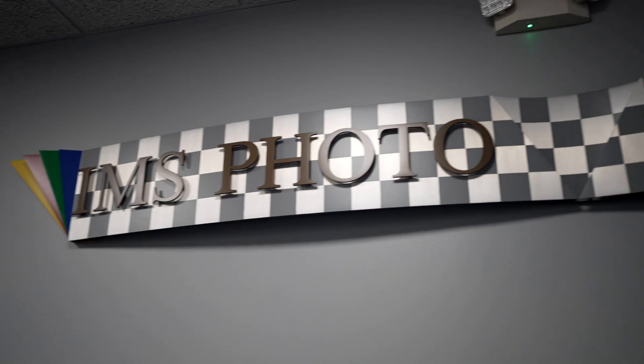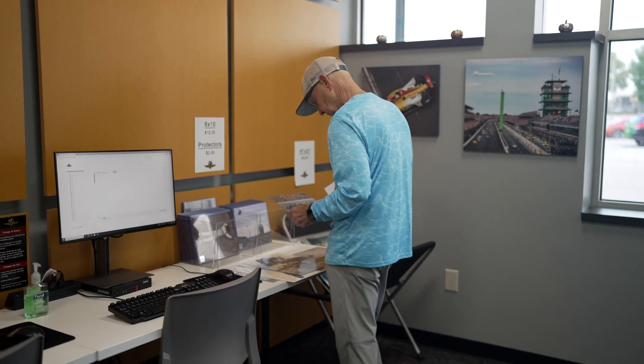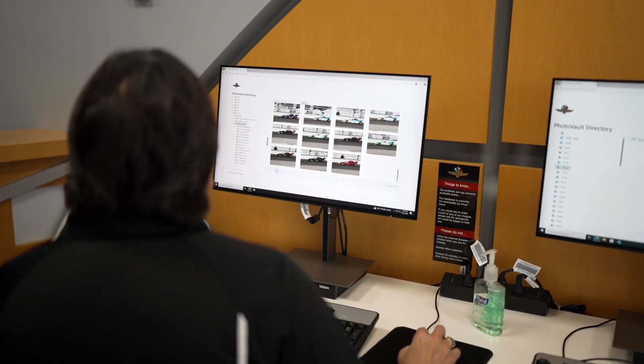So we're inside the IMS Photo Shop, and I'm here with Brenna, our retail manager — and emphasis on retail — because our fans can come in here and actually buy photos and do some research. Tell us more about that, Brenna.